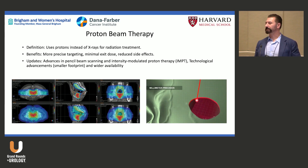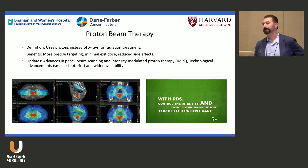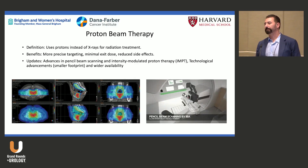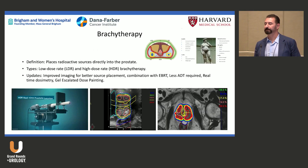Proton therapy is now so widespread that you probably aren't far from someone who received it. The jury's out on whether the biology is better — probably not — but we may be able to decrease toxicities, and that's something we'll see play out in the future.